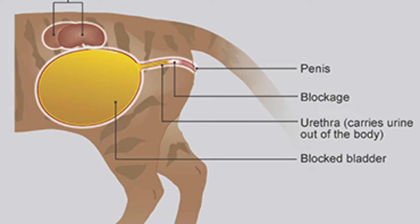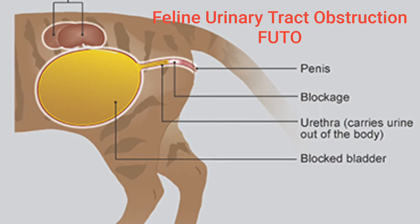Asalaamu alaikum, hi everyone. Today we are going to discuss feline urinary tract obstruction — urinary blockage in cats. This is a very common problem in cats, mainly in male cats. At the end we are going to show a successful video of removal of stones in one of our cases, called Busbos.